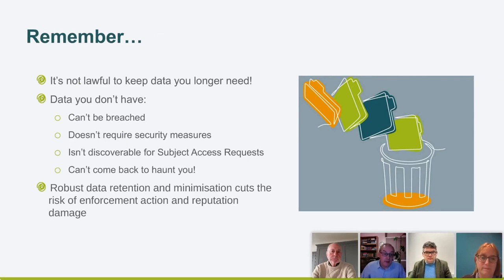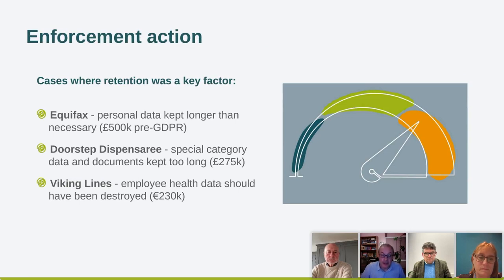The law is clear: keep data only as long as you need it. By cleansing and deleting data we no longer need, we're reducing risk across the organization. If we don't have the data, it can't be subject to a data breach, doesn't require additional security, and if you receive a subject access request for data you no longer hold, it's no longer discoverable. It can't come back to haunt you — and it reduces enforcement risk and reputational damage.